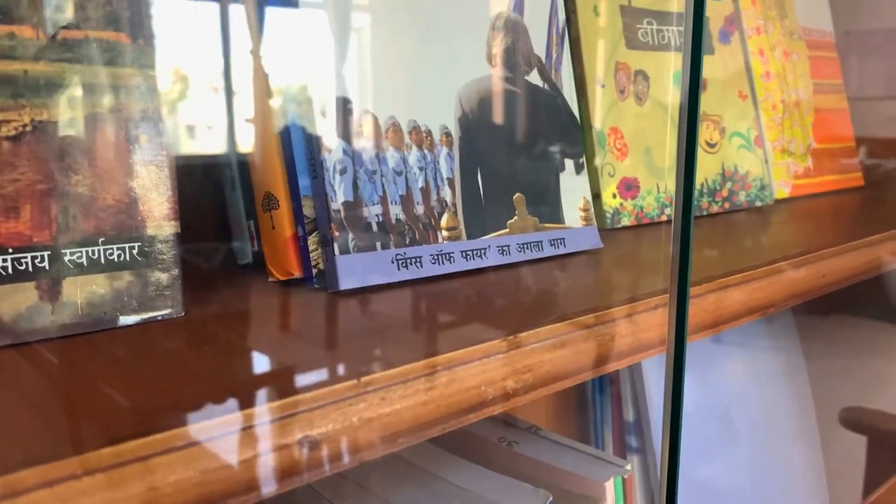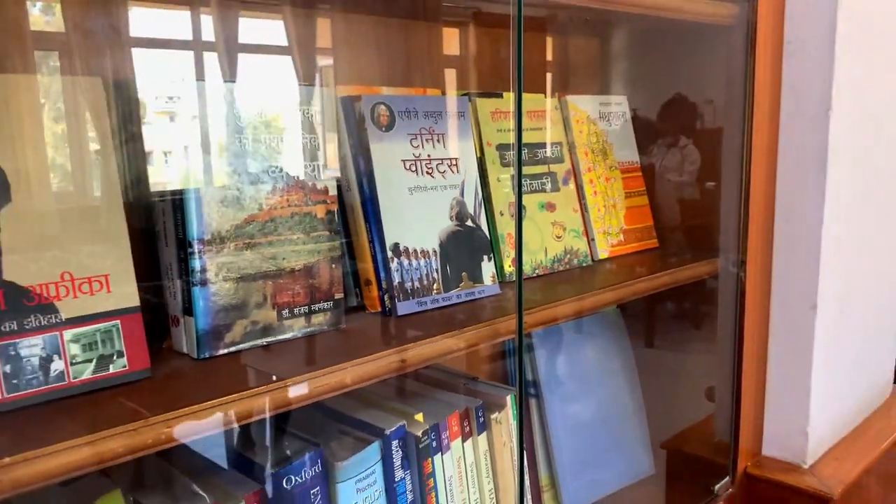You can also see the bookshelf here with books kept for the officer's reference.